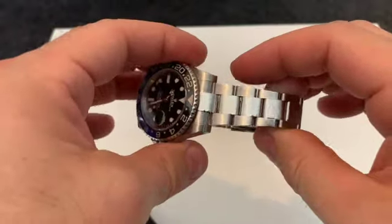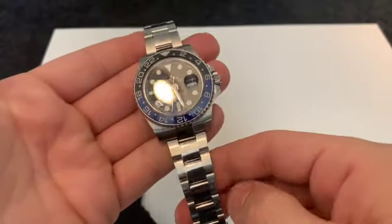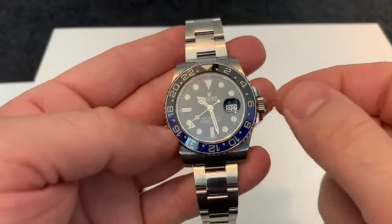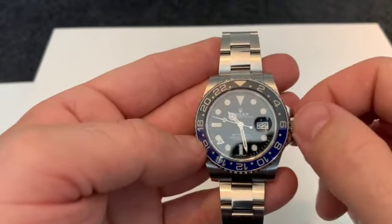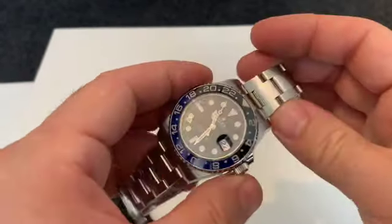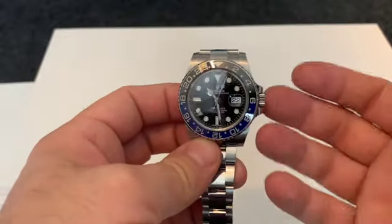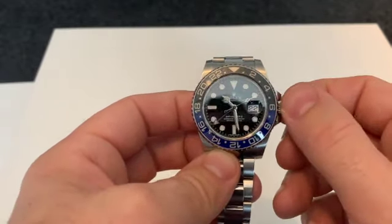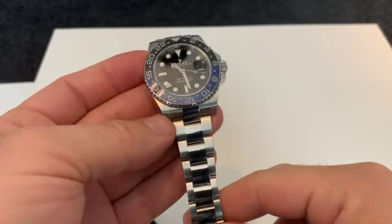Coming out from there, we look at the bracelet. The big difference between this and the newer Batgirl is this has the Oyster bracelet. The other difference is the movement — the movement on this one is the 3168, introduced in 2005 with the new GMT Master 2, then replaced in 2018 with the 3285 movement in the Batgirl, which is a far better movement. There's no point mentioning accuracy — it's plus or minus two seconds a day, so we know they're spot on.